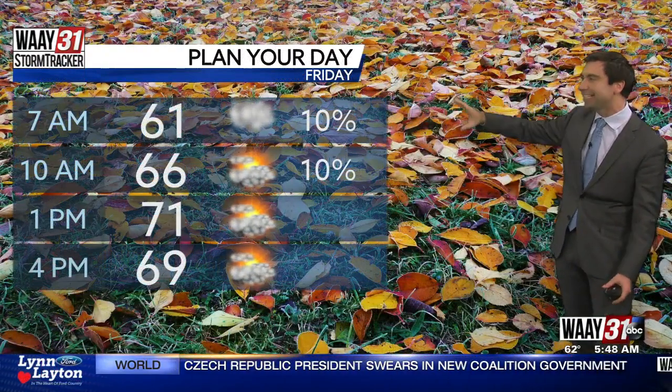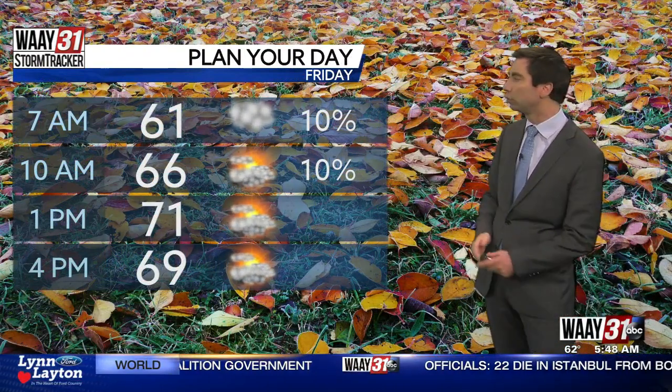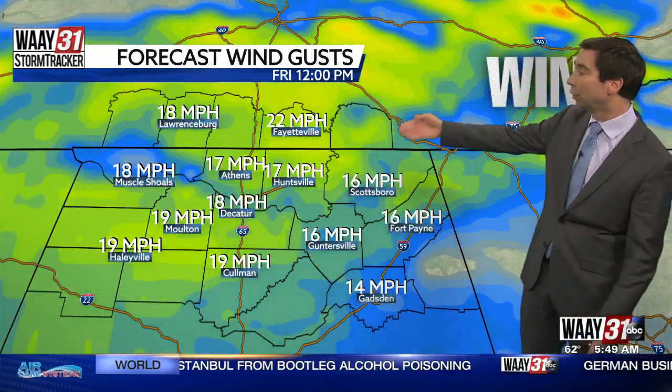Planning your day for today: still keeping about a 10% chance for rain all the way through about 10 o'clock this morning. That's mostly for areas closer to the Shoals. For everyone else, we're drying out and we will see some breaks in the cloud cover, so some peaks of sunshine will be possible through your Friday afternoon.